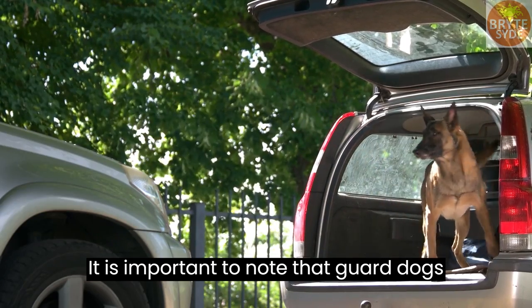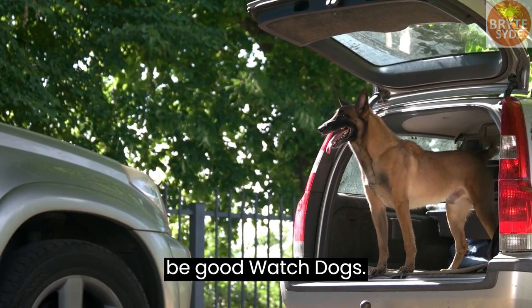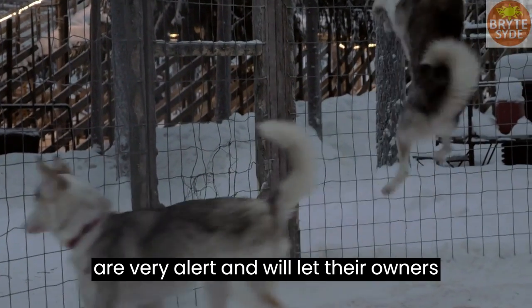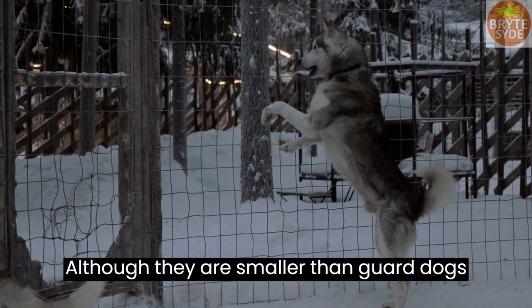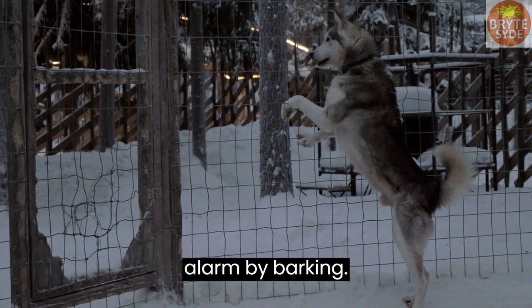It is important to note that guard dogs are not very alert and therefore cannot be good watch dogs. Watch dogs, on their part, are dogs that are very alert and will let their owners know immediately that something is wrong. Although they are smaller than guard dogs and not too good in confrontation with grown men, they are good at sounding the alarm by barking.